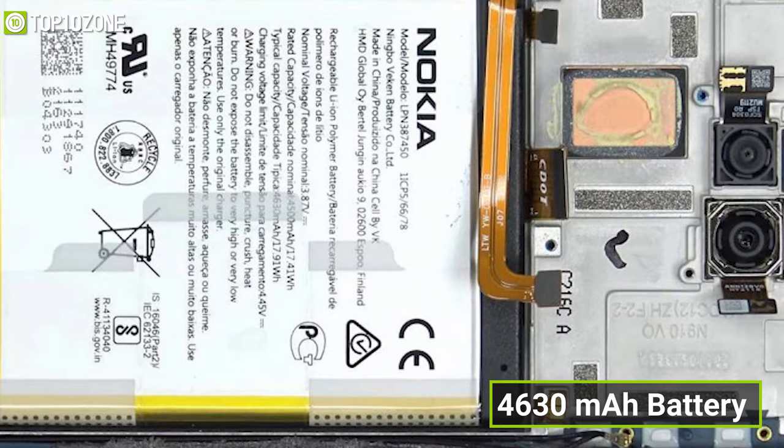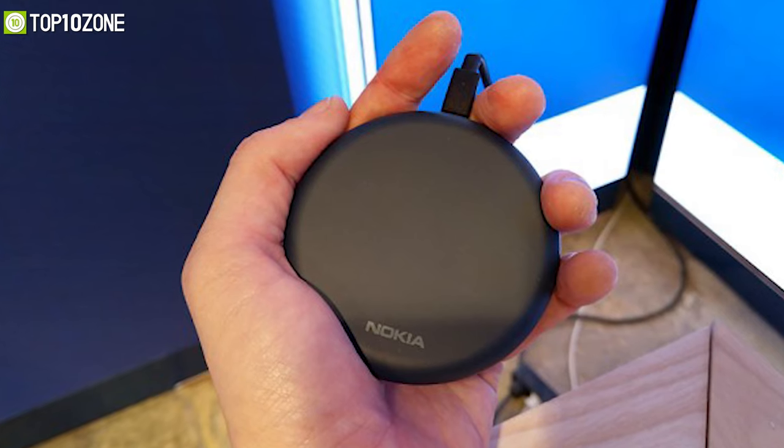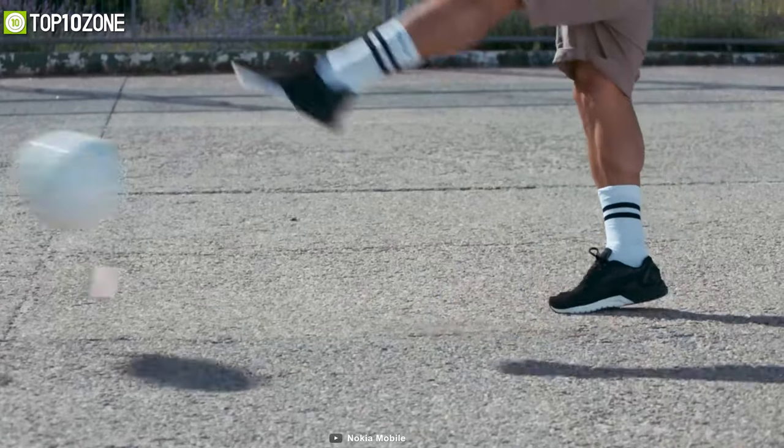It has a 4630 mAh battery that can last for up to two days, and when it's out of power, you can ditch the wires to top up the battery thanks to its 18W wireless charging capability. So if you want a phone designed for the long run, then the Nokia XR20 might just be your best bet.